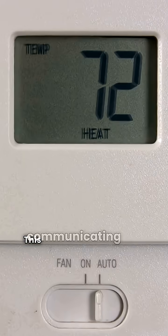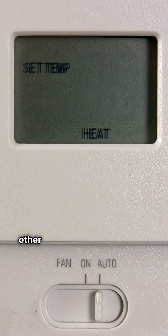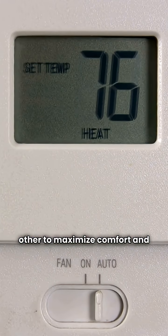And the 926T is a communicating furnace. This communicating feature means your thermostat and furnace can talk to each other to maximize comfort and efficiency.